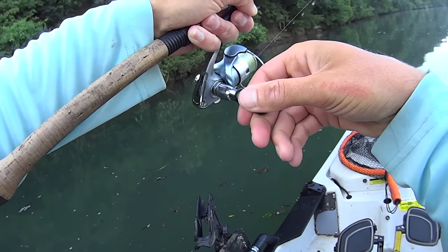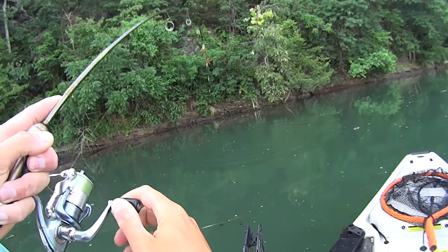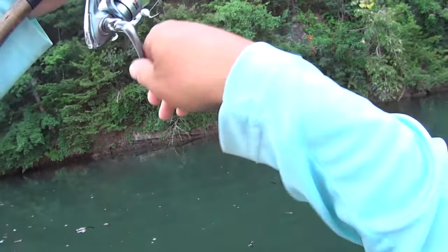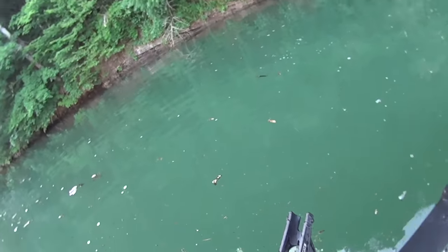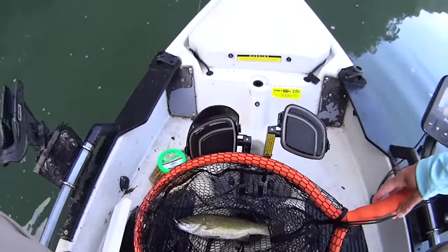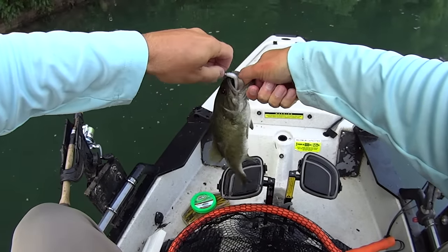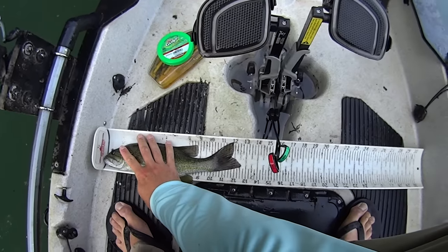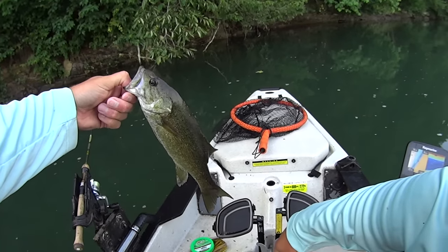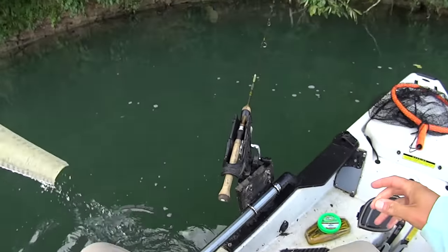We got another one - that's a smallmouth, that's what we want! Target species engaged. I believe this one's big enough to replace my smallest fish. About 12 and a half inches - I misspoke earlier, my smallest is actually 12 and three quarters once I zoomed in on the picture. So not going to replace our other fish, nevertheless getting back on some action here.